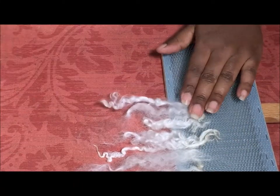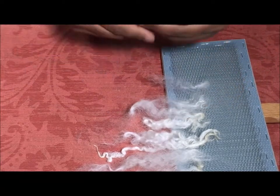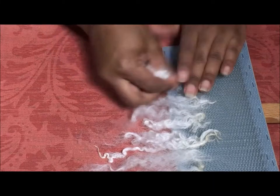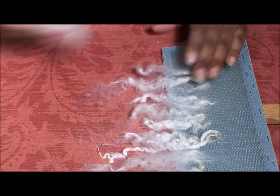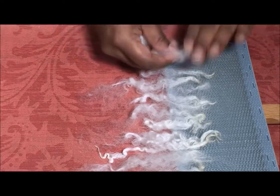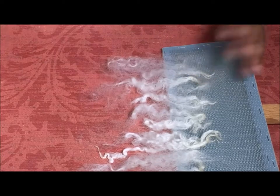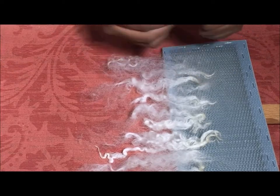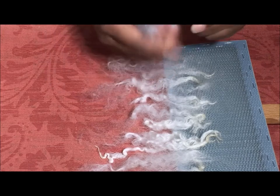When I lay these out, because I am by habit a worsted spinner, I usually lay them tip to tip. So I am just going to lay them all tip in this case. This is a little softer but I am not going to spin them hard worsted — I don't really need to.